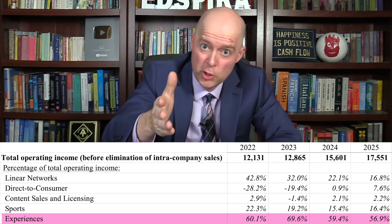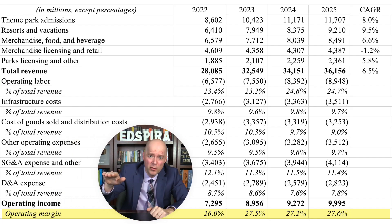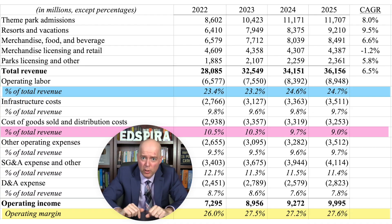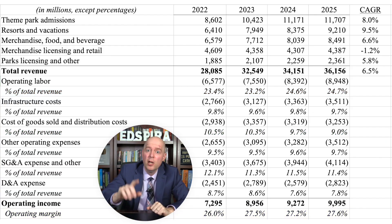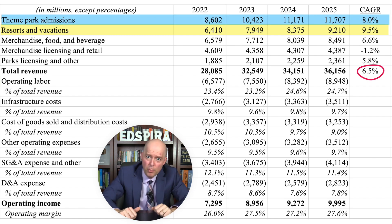The Experiences business unit was hands-down the main driver of profitability for Disney. It created the majority of Disney's profit and boasted the second-highest operating margin. This margin has been stable over time, with increases in labor costs being offset by decreases in cost of goods sold and distribution costs. The compound annual growth rate of revenue for the Experiences unit was 6.5%, driven primarily by revenue growth from resorts and vacations and theme park admissions.